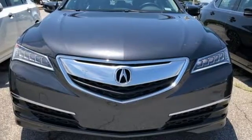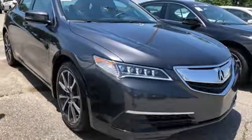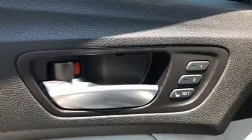Bluetooth wireless audio streaming, dual-zone climate control, power tilt-down heated mirrors, express open and close sliding and tilting sunroof, V6 engine, precision all-wheel steer, active noise cancellation.